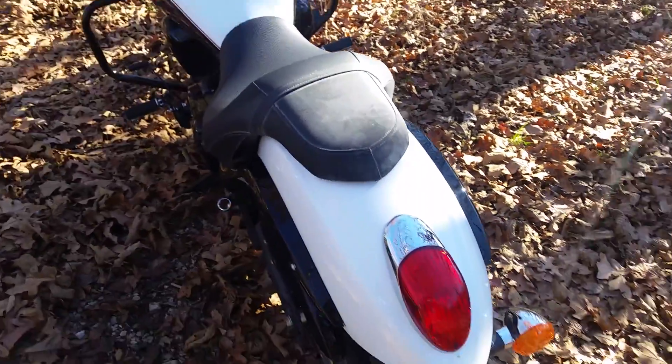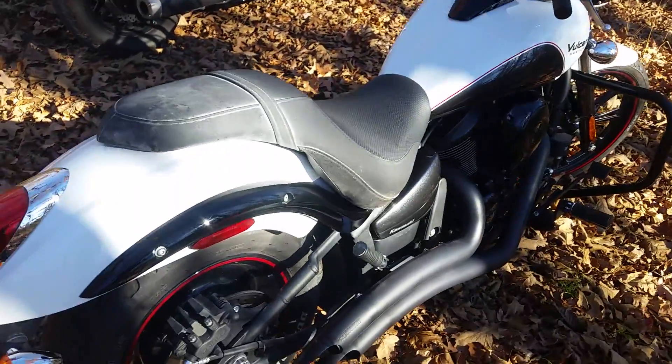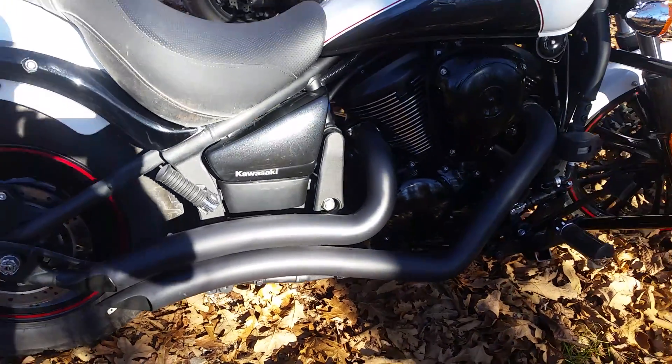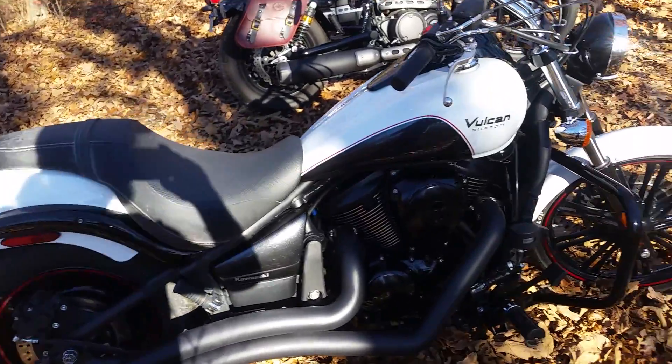Now a little about the Kawasaki. It has a larger gas tank and a bit more comfortable seat. It's been upgraded to the Freedom Performance Street Sweeper pipes, which makes a huge difference in the way it sounds — a lot healthier, deeper tone to it, and a lot louder.